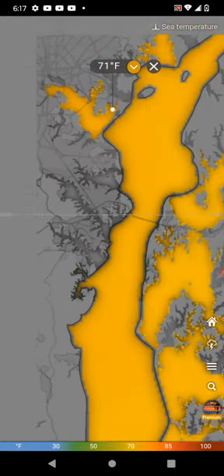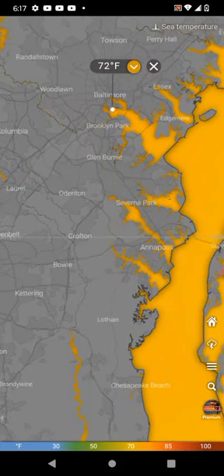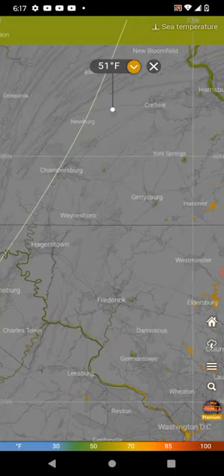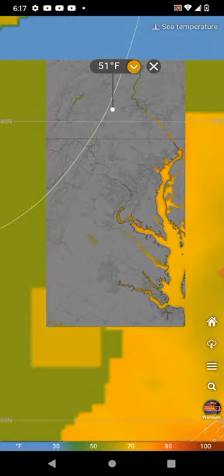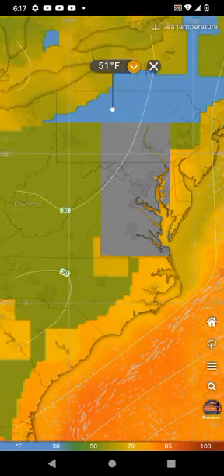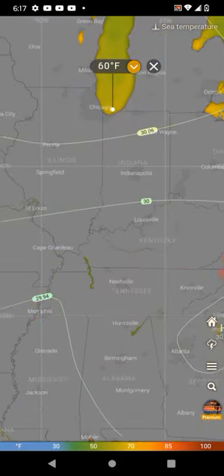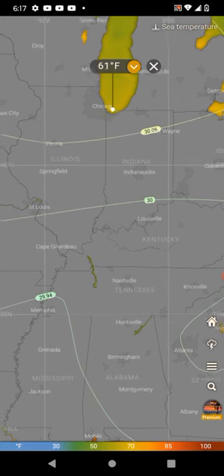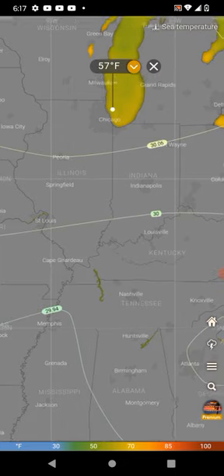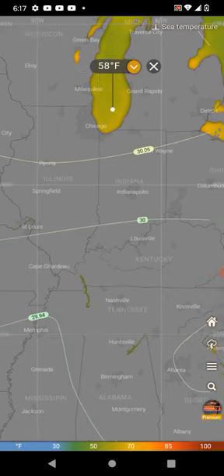Baltimore is actually somewhere over here, so the water temperatures around there are 71 degrees, and if you go into Baltimore Harbor you'll get water temperatures of 72 degrees or so. Over on Lake Michigan you're going to end up with water temperatures in the mid 60s by the Chicago shore — this is showing 60, 62, 59, 50.